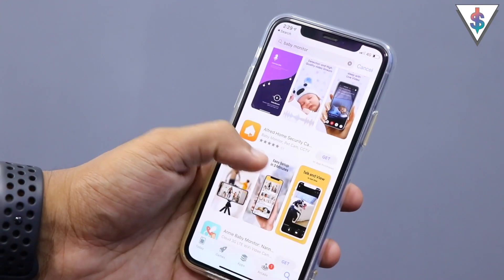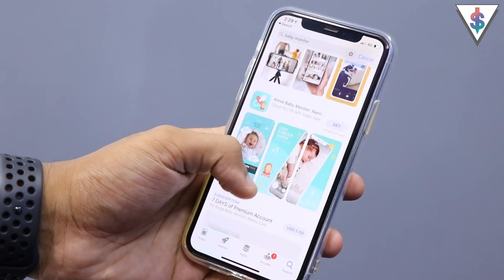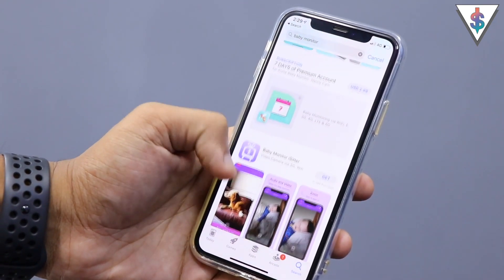Another great tip involves having a baby. If you have a little one, you know how expensive baby monitors are. But if you have a spare smartphone or tablet, you can use your device as a baby monitor companion, thanks to all the applications available on the store that convert your device into a baby monitor.